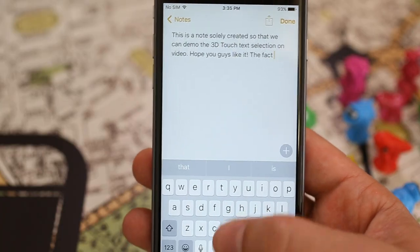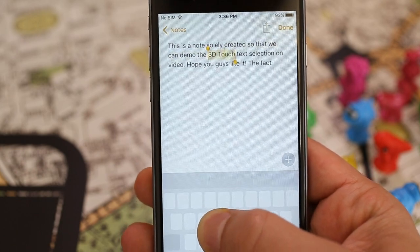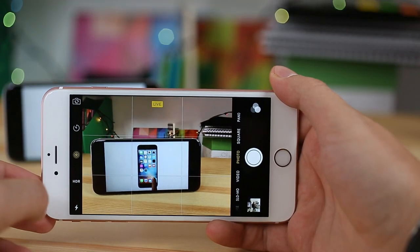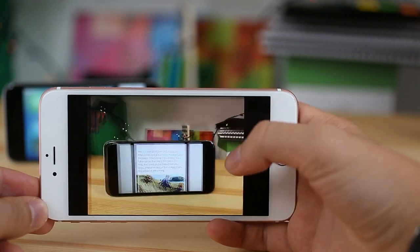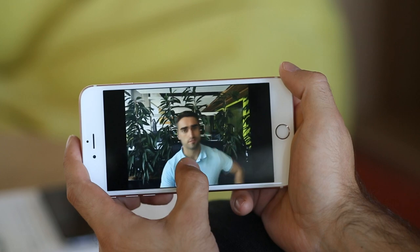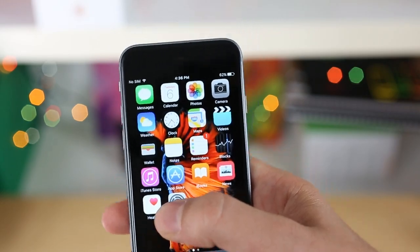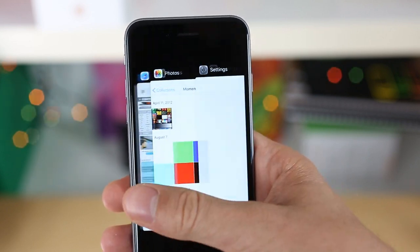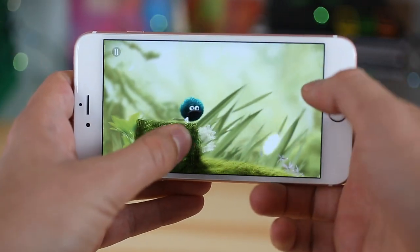3D Touch makes text selection very intuitive as well. A press on the keyboard will allow you to quickly and accurately move the cursor around, and a deeper press will start the text selection. Apple's live photos work only with 3D Touch — you activate the animated part with a hard press on the screen, regardless of whether it's on the lock screen or in the gallery app. Apps that aren't ready for 3D Touch will let you know with a subtle vibration, which is part of the new built-in haptic feedback engine. We expect more and more apps to take advantage of the new pressure sensitivity, and the potential for gaming is exciting to say the least.